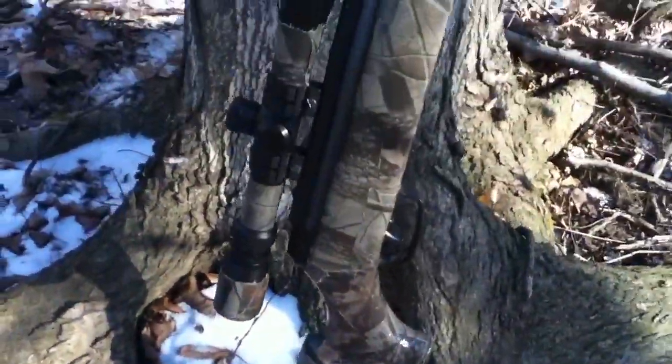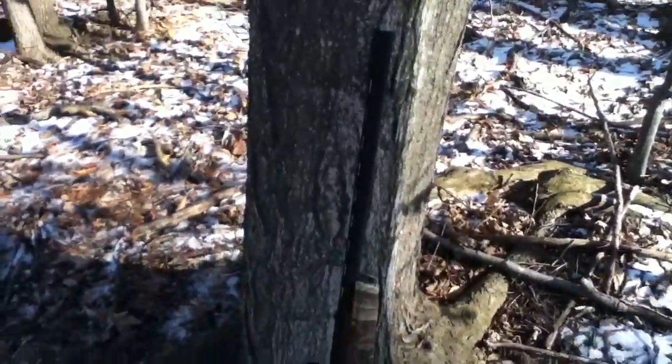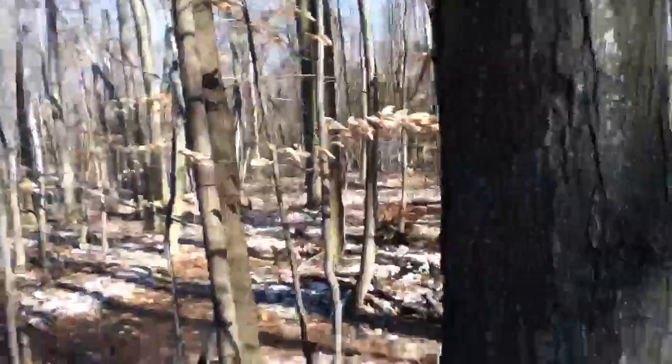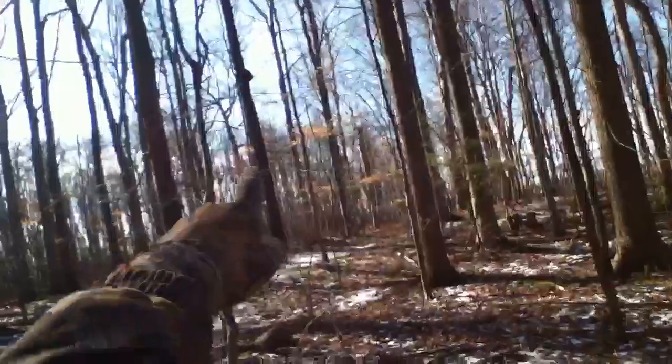Alright guys, I'm out here hunting with my Camo Shadow Express — I just camoed it in Realtree Hardwoods Camo. Up in this tree, a crow was up there, and I was sitting against that dark tree with the bump, sitting right there.